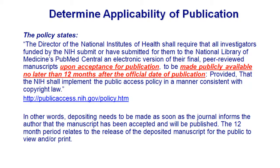Here's the policy again. Upon acceptance for publication — because you don't want to lose track of that manuscript — the 12-month period doesn't mean you have 12 months to deposit. It means you embargo the release for 12 months. You need to let the journal have the first access to publish the full text. I'll show you what this looks like when you deposit something into the system.